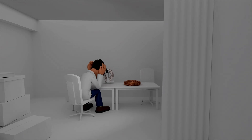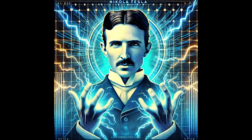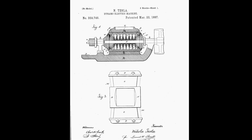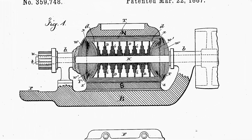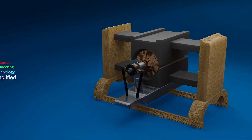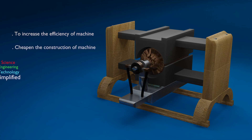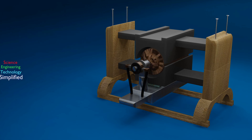The dream of harnessing electricity on a large scale needed more than trial and error — it needed a genius, and that genius was Nikola Tesla. Tesla didn't just tweak existing ideas; he reimagined them from the ground up. He wasn't content with machines that simply worked. He wanted machines that were efficient, powerful, and affordable — machines that could drive the future.